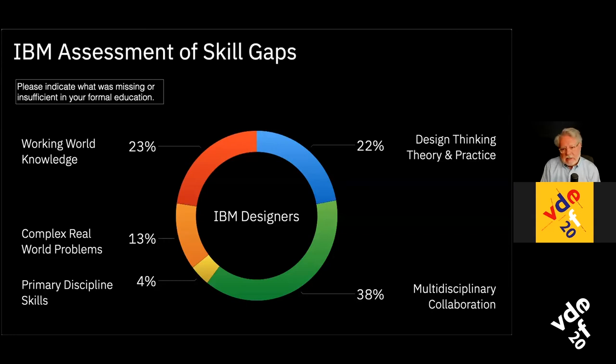We also did an assessment directly relevant to design education: we assessed the skills people came in with from various design schools and what was missing. We asked new hires, after one to three years in the company, to indicate what was missing or insufficient in their formal education as a designer. The primary discipline skills — largely the craft skills — were fine. Schools do a great job teaching craft skills. But a lot of the rest of the skills were missing.